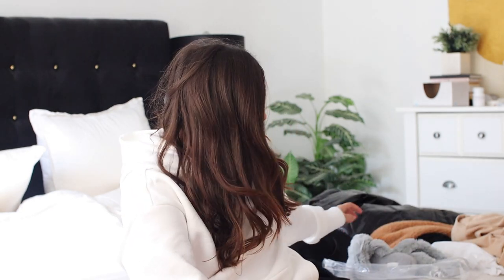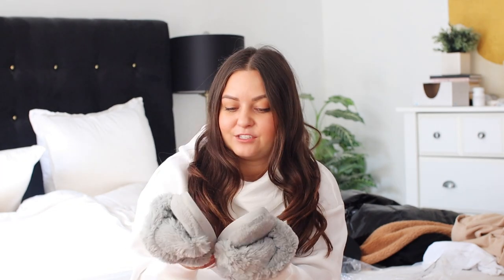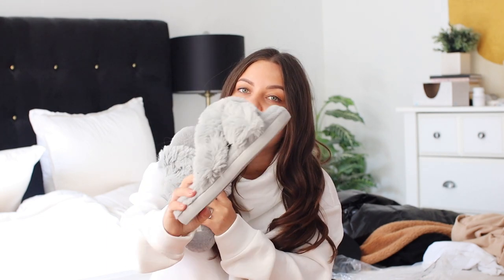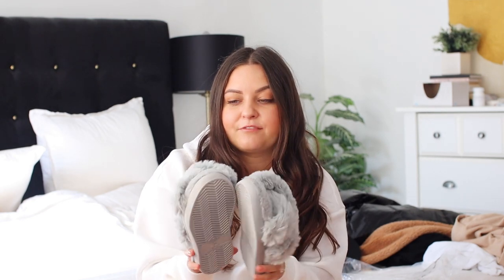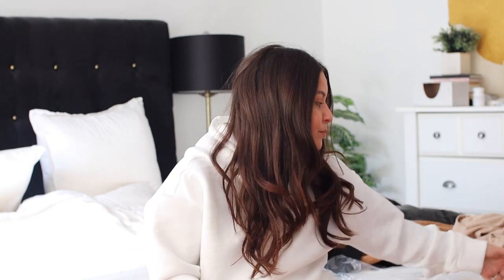These are the comfiest little slippers ever. They have a little bit of a heel — not super flat — but they're so freaking comfy. When you put your foot in it just sinks down. I think these are about $20 on Amazon, so I'll link those. Everything will be linked down below.